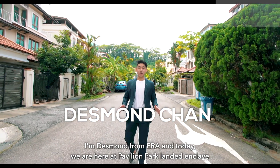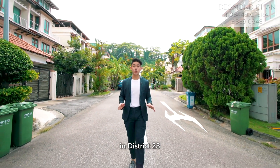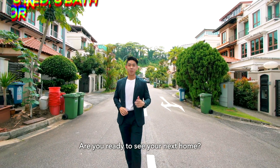Good day to everyone. I'm Desmond from ERA and today we are here at Pavilion Park Landed and Cliff in District 23 to view a super well-maintained, super gorgeous corner terrace with unblocked views that will wow you. Are you ready to see your next home? Let's go!